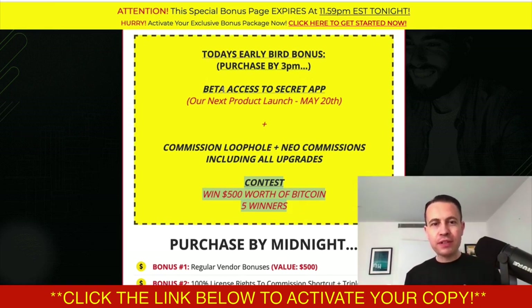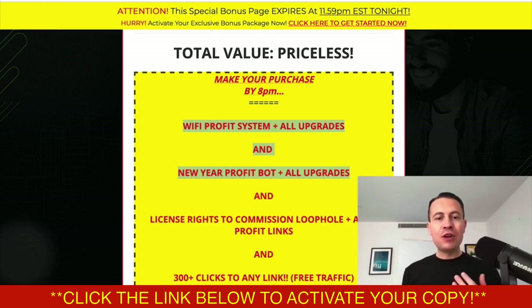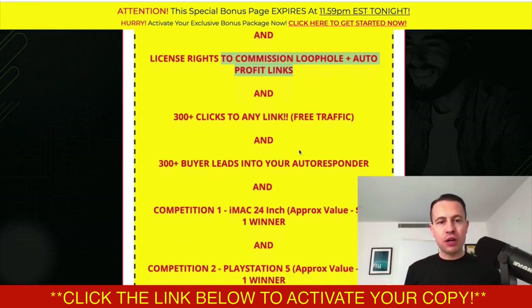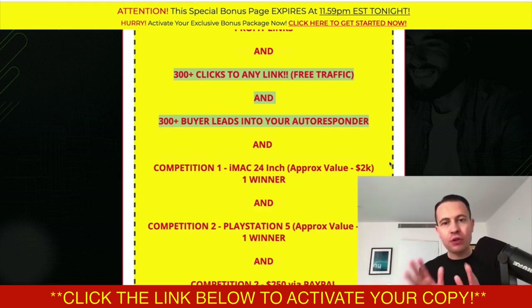If you miss out on the 3pm bonuses, you've got ones valid till 8pm: Wi-Fi Profit System and New Year Profit Bot with all the upgrades and OTOs, plus license rights to Commission Loophole and Auto Profit Links — meaning 100% commissions if you promote those products. You're also going to get 300 clicks to any link of your choice and 300 buyer leads, because those are the two things most people struggle with when starting out — getting traffic and building an email list.